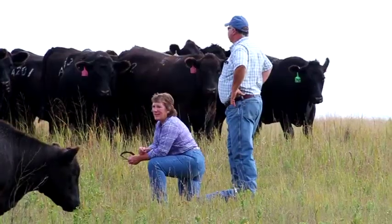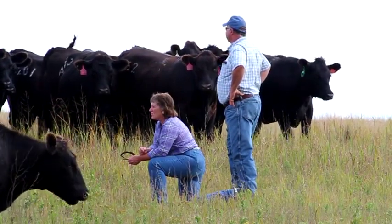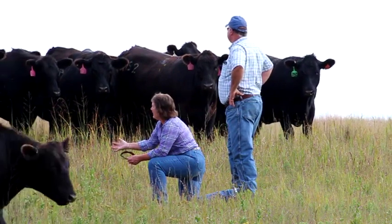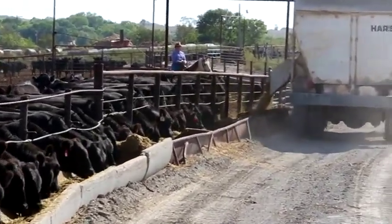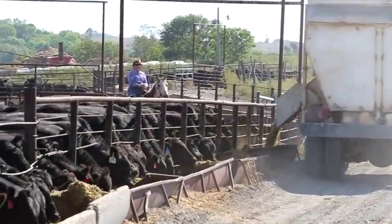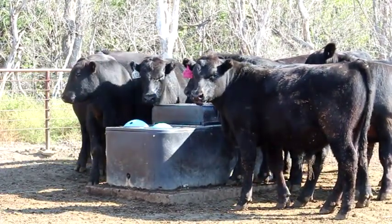Our program runs on summer grass. We wean the calves sometime in August — this year a little earlier because of our drought situation. We put them on a fairly high roughage diet that has some corn, distillers, silage, quite a bit of prairie hay and cane, and a little alfalfa. We're shooting for three to three and a half pounds per day gain on our bulls. We want them to perform enough that we can differentiate between the different animals, but we don't want to push them so much that we have foot problems or structure problems.